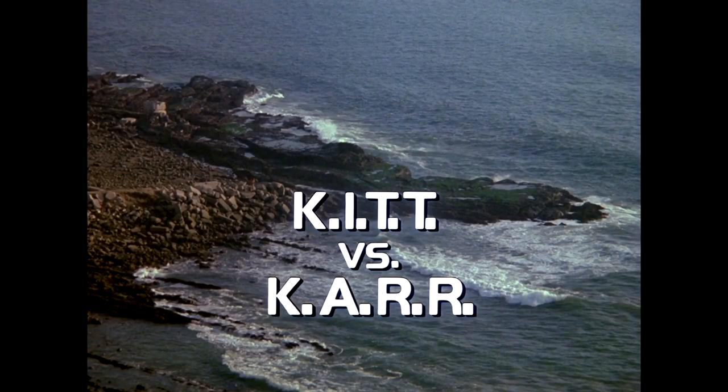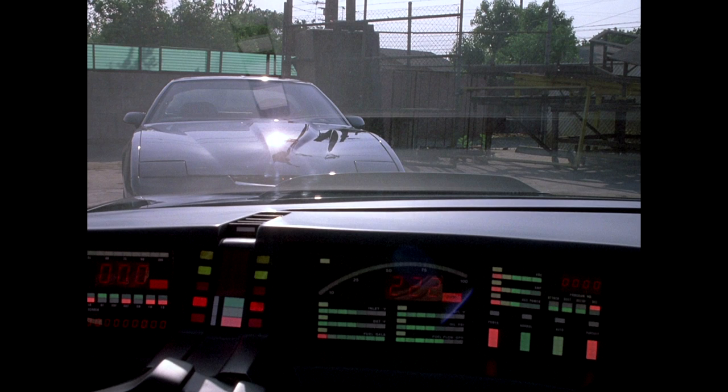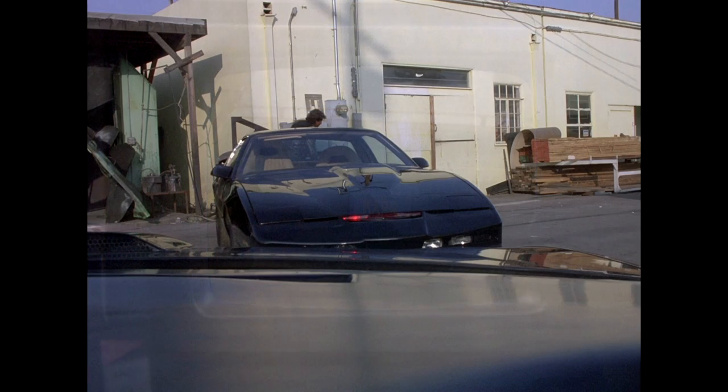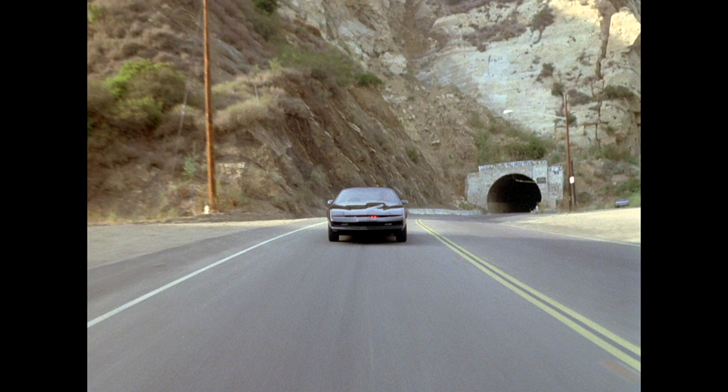Let's move over to season three's 'Kit vs. KARR' and examine those vehicles and their fates. By the third season, the production had a plethora of Trans Ams to choose from, mainly due to the infamous train derailment of 1982. If you want to know more about that, check out our commentary on the 'Final Verdict' episode. In 'Kit vs. KARR' alone, nine Trans Ams were used, eight of which were used as KARR.